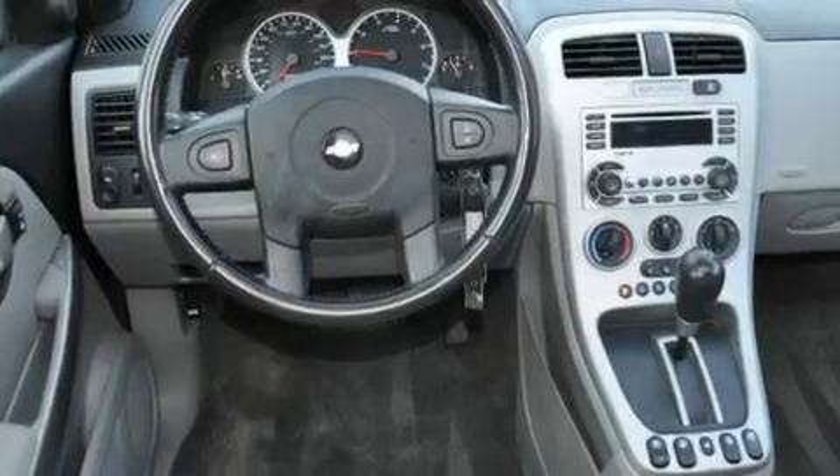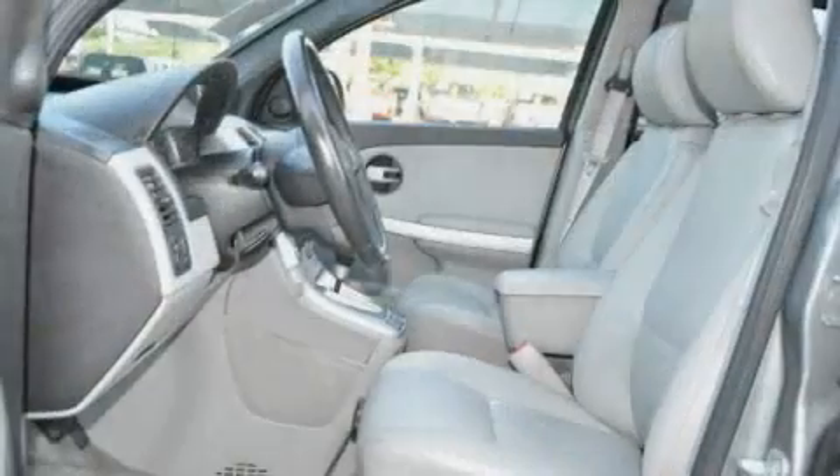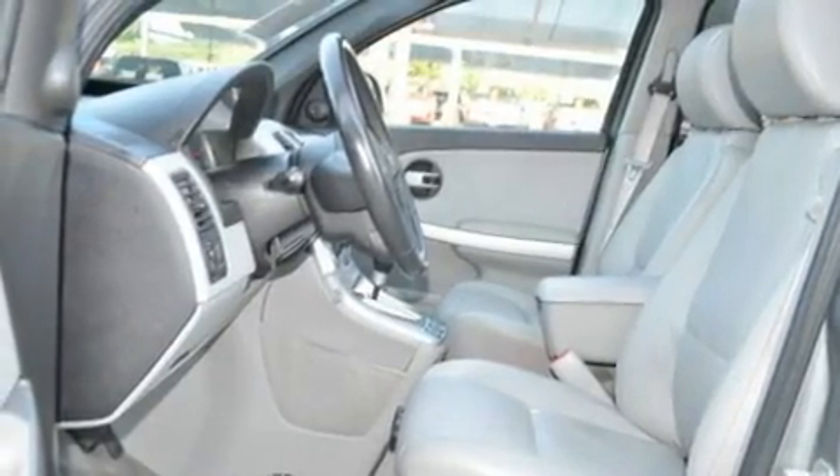Its top features include cruise control, keyless entry, a CD player, an anti-lock braking system, a passenger-side airbag, and this vehicle's stylish design always looks great.